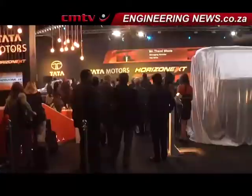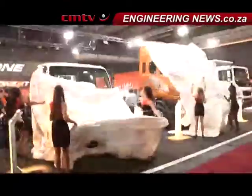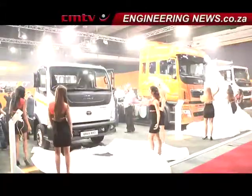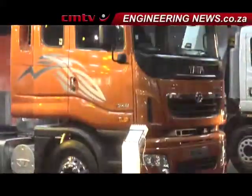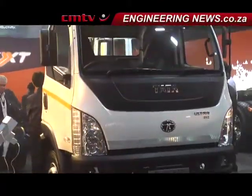Tata delivered several new offerings at the show, with the launch of the new crossover passenger vehicle, the Tata Aria, as well as the Tata Prima KL3 TXF 6x4 truck tractor and the Tata Ultra 812 truck.